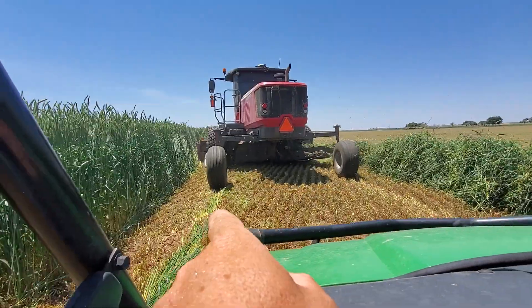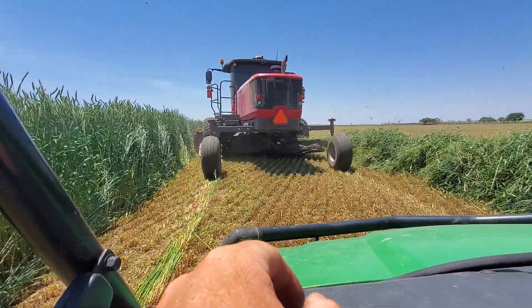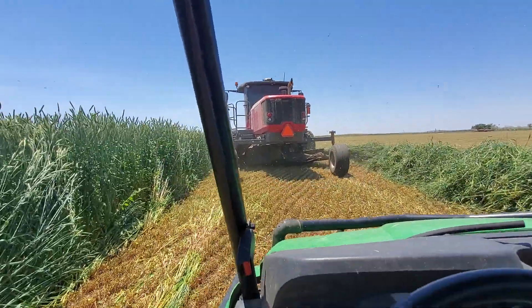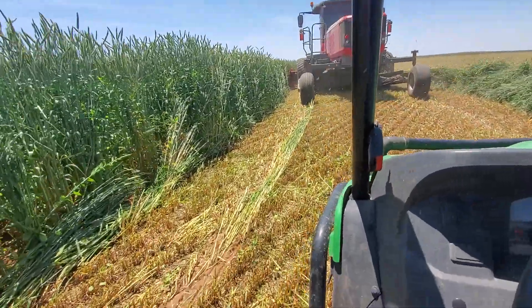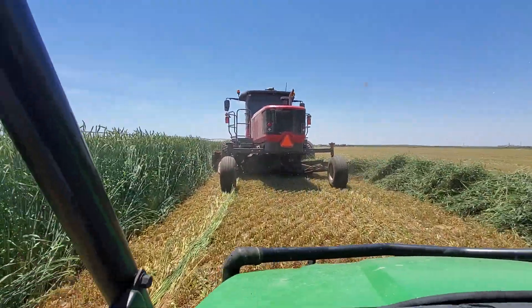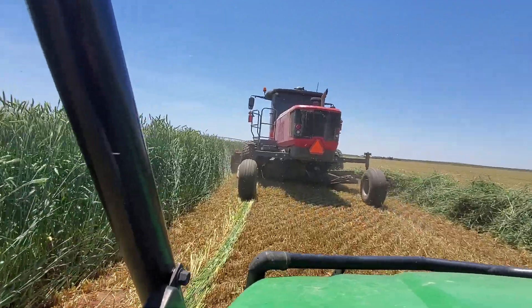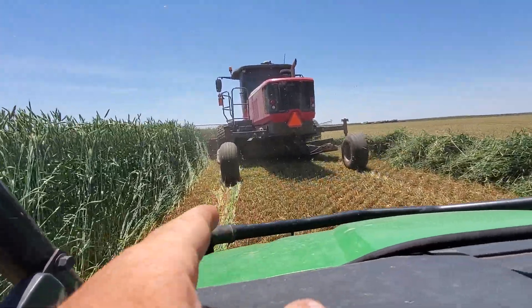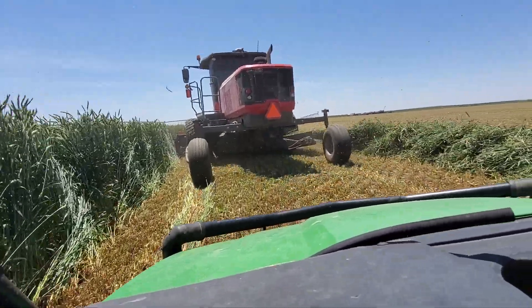It looks like he picked up some mud. He's not catching that — like a gopher mound picked it up. It'll probably fall out when he picks his head up. That's really hard to see because it's under his tires — you can't see that unless you look behind you.